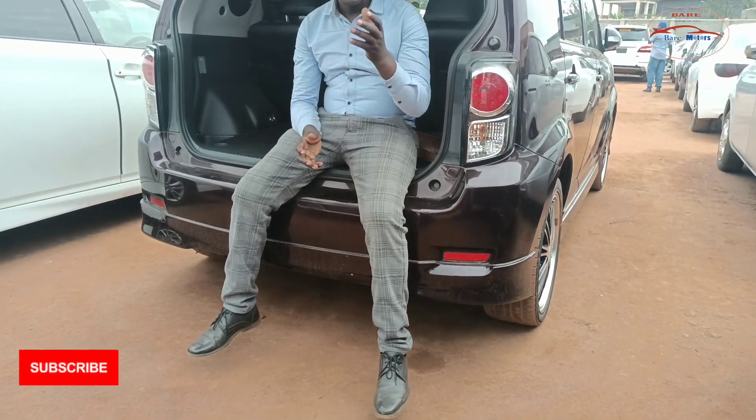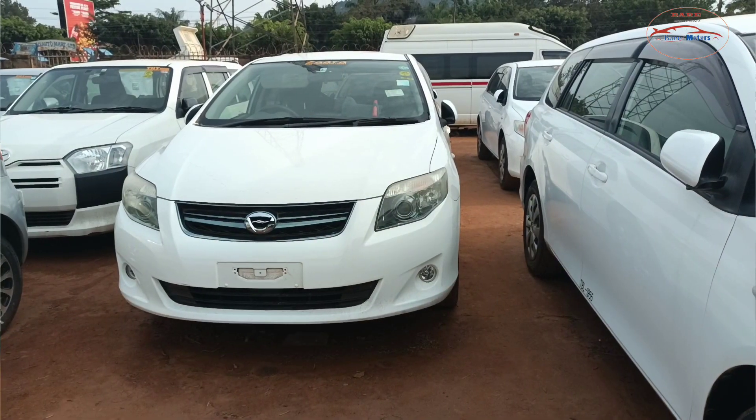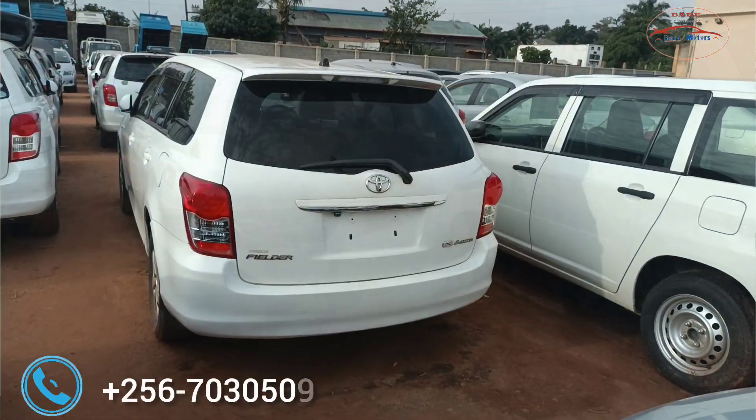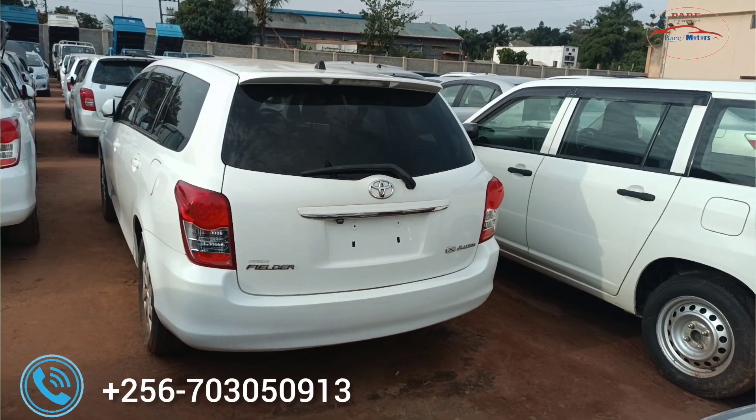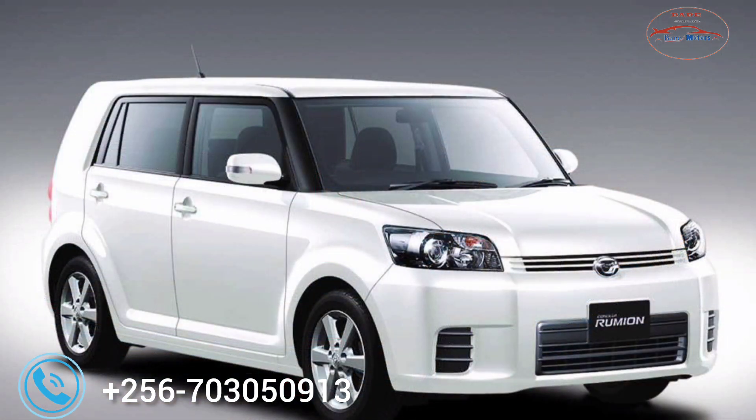You have been asking me about these questions. Whenever I have been asked about the Toyota Rumion and Toyota Fielder — which is better, which one does this and which one does the other — just stay tuned on this review and you will get your answer.